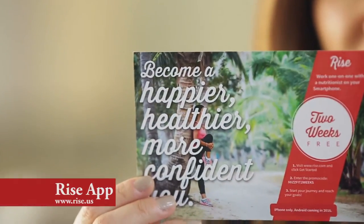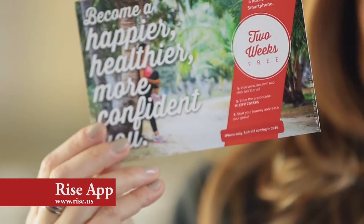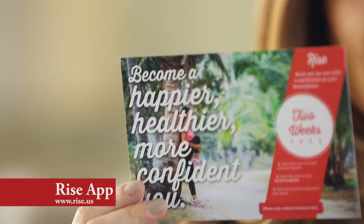I included two weeks of the Rise app in this box. What it is is an app that lets you upload pictures of whatever you eat — take those snapshots — and then a live nutritionist is literally on the other end commenting and giving you feedback on everything. So you get to learn about what you're eating that's good, what you're eating that's bad, and how to make some healthy changes.